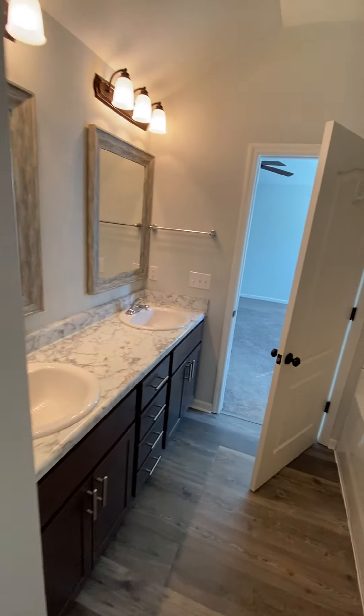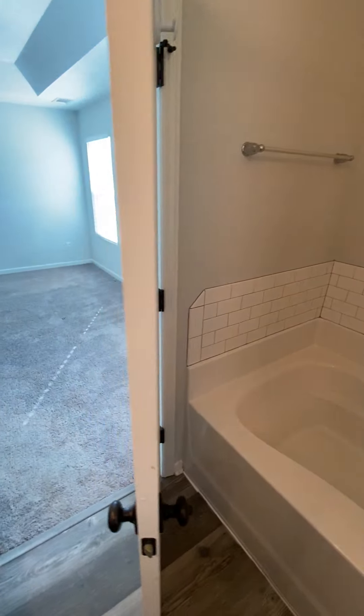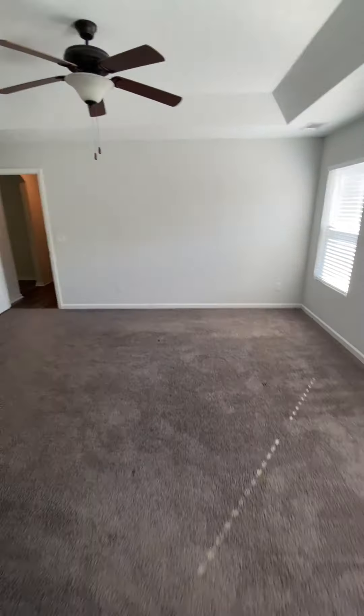And it's out the backyard from here. Just the closet — it's a pretty good size walk-in closet.